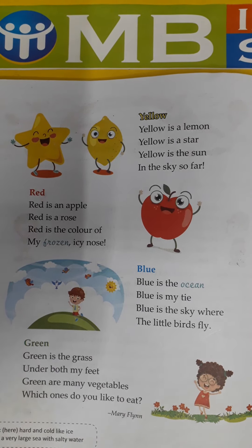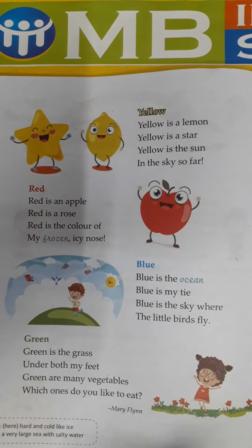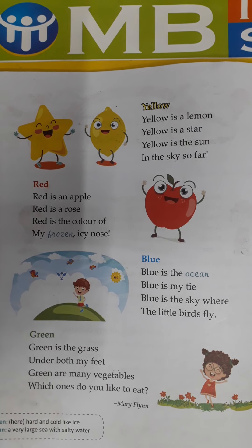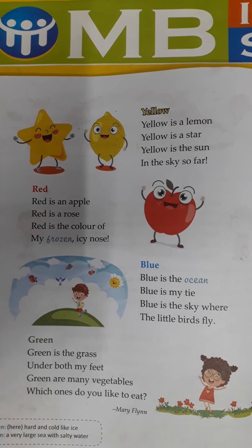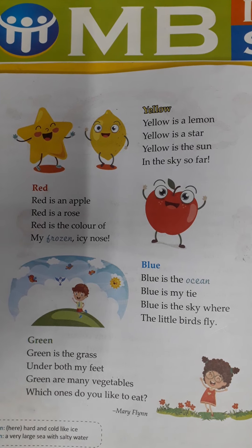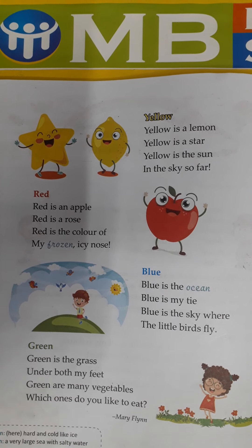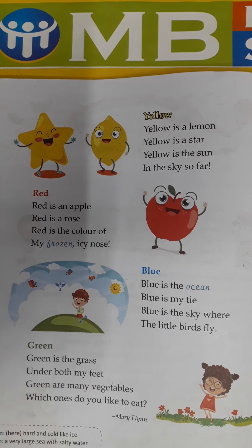Blue — now I will show you blue color. This is blue color. Blue is the ocean, blue is my tie, blue is the sky where the little birds fly. Blue — ocean means समुद्र, कौन से होते हैं — नीले. मेरी tie का color कौन सा है — blue. Sky कैसी है — blue, जिसके अंदर कौन उड़ते हैं — birds.